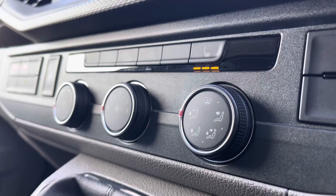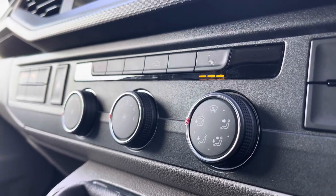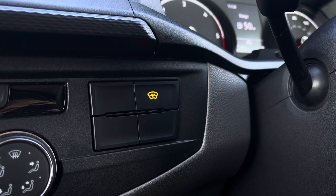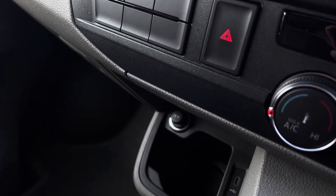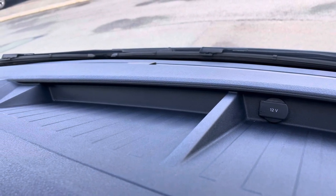Below the infotainment system you have your climate controls operated by three rotary dials, along with your heated seat activation buttons. In front you have your 5-speed leather-wrapped gear stick. This button here will activate your front heated windscreen, and on the other side you have activation buttons for your start-stop technology and your front and rear parking sensors. Below there you have a handy cupholder with two USB-C ports and a 12-volt power outlet, with an additional 12-volt power outlet on the dashboard.